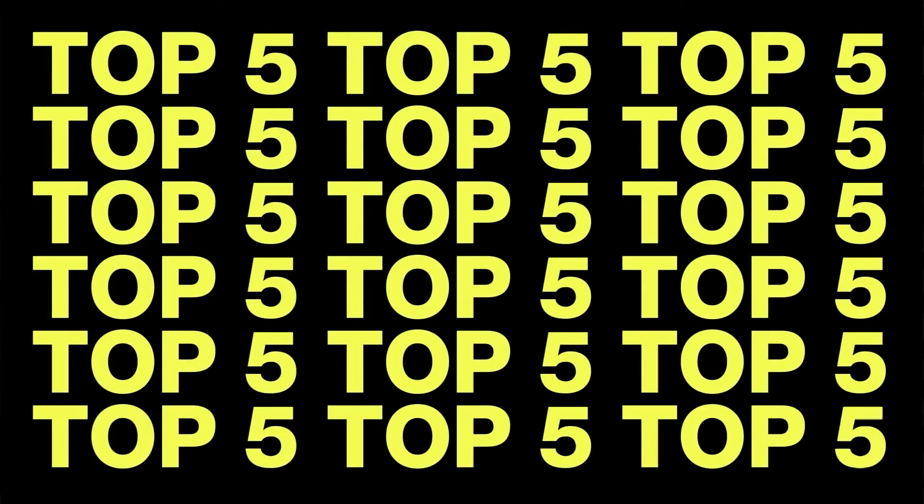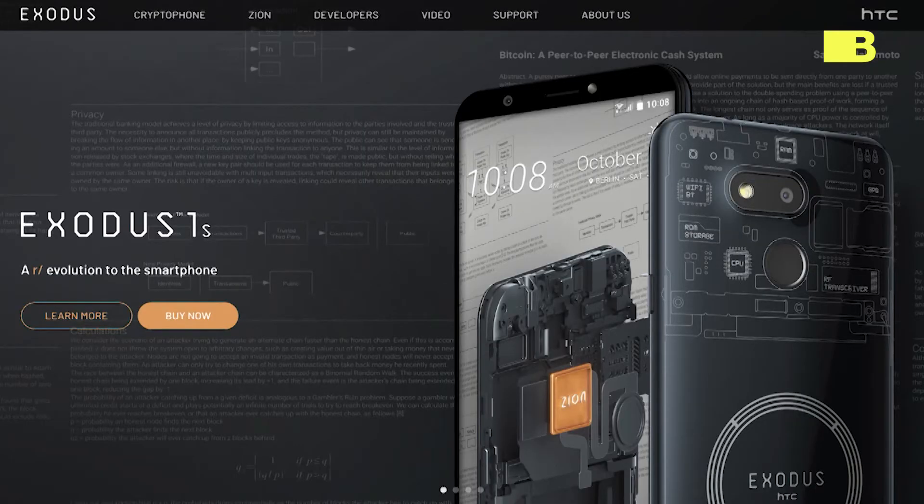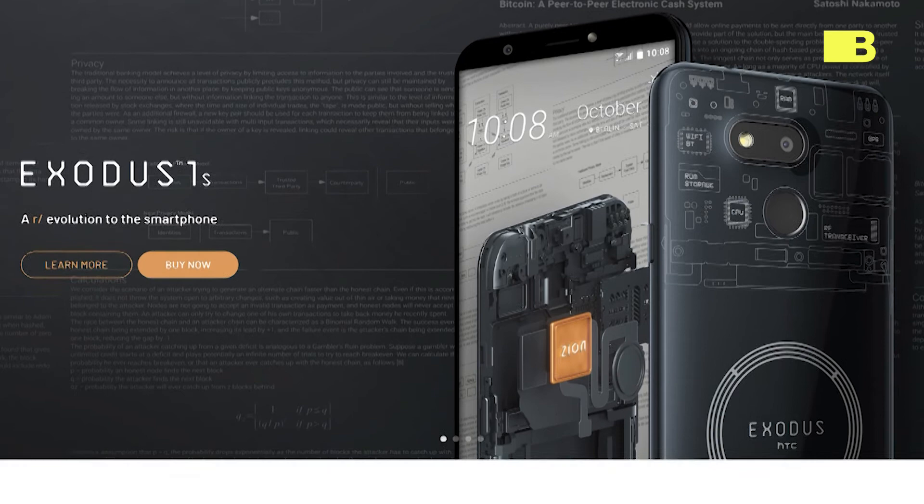The number one blockchain phone for crypto users is the HTC Exodus. The phone aims to provide a secure mobile environment for blockchain transactions and wallets by introducing a safe, encrypted digital space separate from the main Android OS. The phone serves as a hardware wallet with the integration of HTC's Zion wallet.